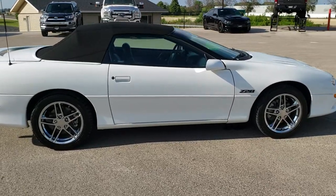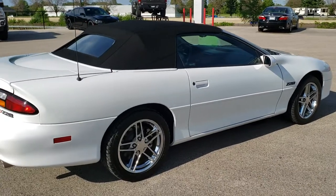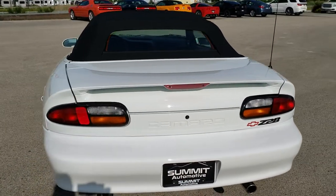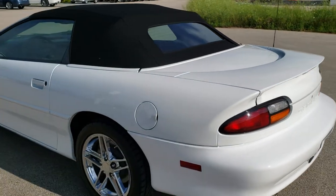This vehicle has the 5.7 liter V8 motor which pumps out 320 horsepower. This car has been fully safety inspected by our service shop. It has a fresh oil and filter change, all the fluids have been checked and topped off. This car is 100% ready to go.